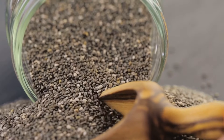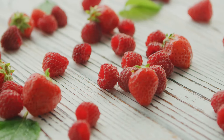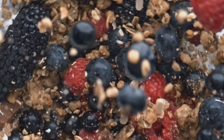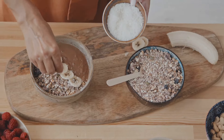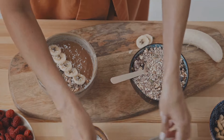Sweeten the deal with a drizzle of honey. Blend it all together until it's silky smooth. Now comes the best part — the toppings. Scatter a handful of fresh berries on top for a vibrant pop of color. Add some crunch with granola, and sprinkle coconut flakes for a hint of tropical goodness. There you have it: a refreshing bowl of berry goodness that's as pleasing to the eye as it is to the palate.